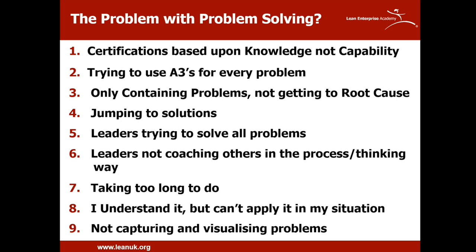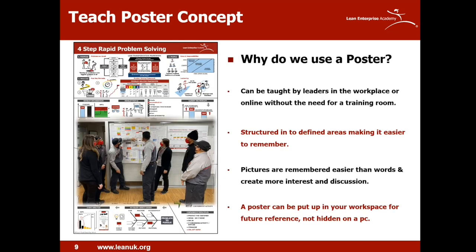Only containing problems, not getting to root cause, then wondering why we're dealing with the same issues over again. Not using plan, do, check, act — instead jumping into solutions. As a leader, trying to solve everything, so all we end up doing is running around fighting fires with little time to coach and develop others. When we're not skilled in problem solving, it takes way too long. Understanding the theory but not being able to apply it, and finally, not capturing and visualizing problems. Those are our current top nine.